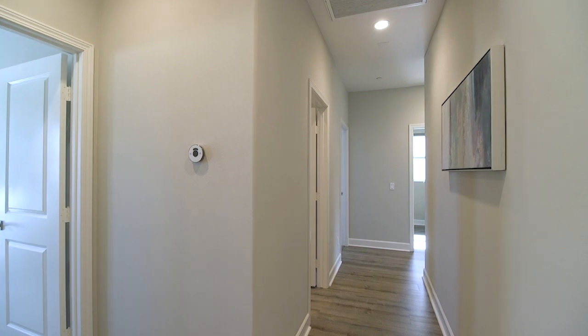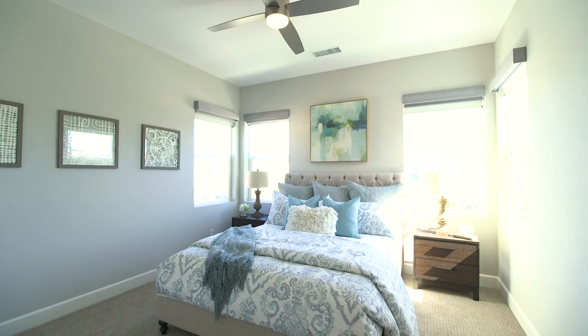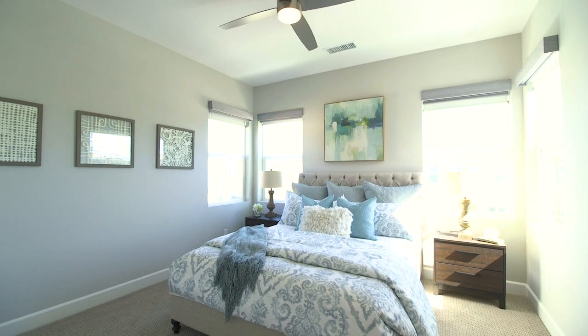The spacious south-facing bedroom bathed in sunlight by the dual corner windows faces the front of the home and features a lighted ceiling fan and wall-to-wall closet.